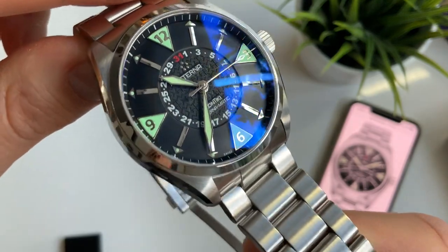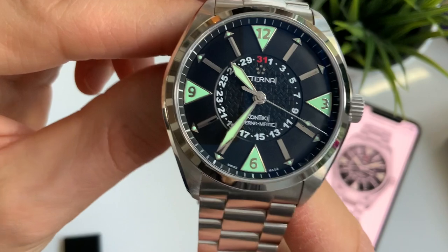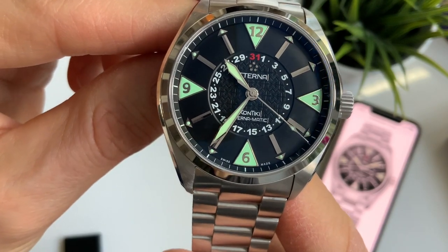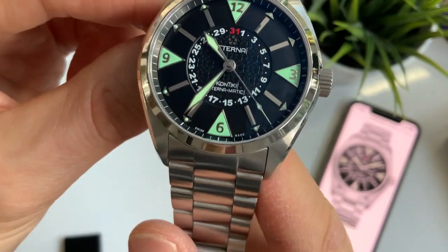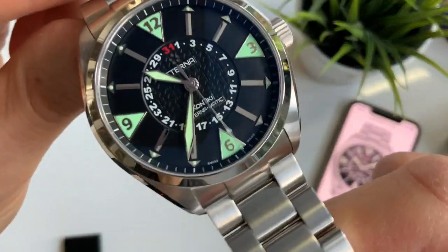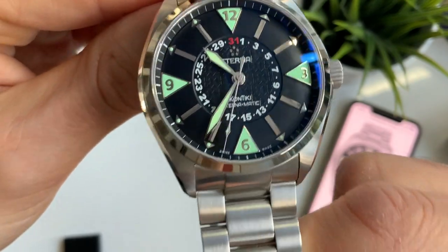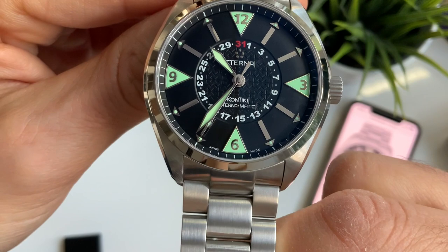Now this watch is not a diver — it's more of a sports watch — but it is so beautiful, it really is exceptional build quality. It's a very luxurious watch, and obviously the most unique part is that middle dial there with the date.